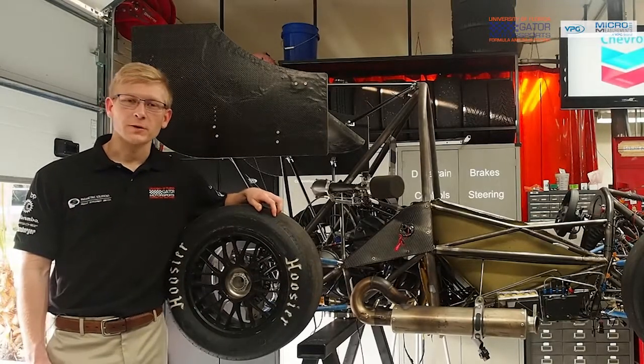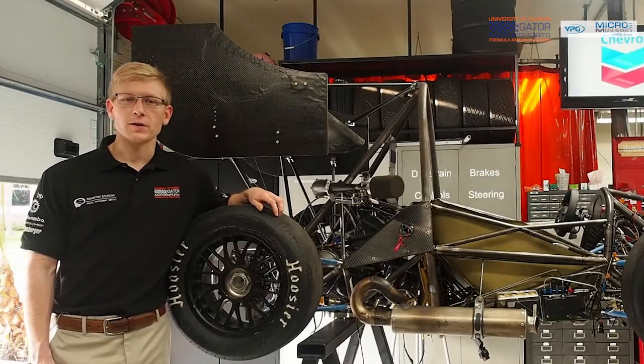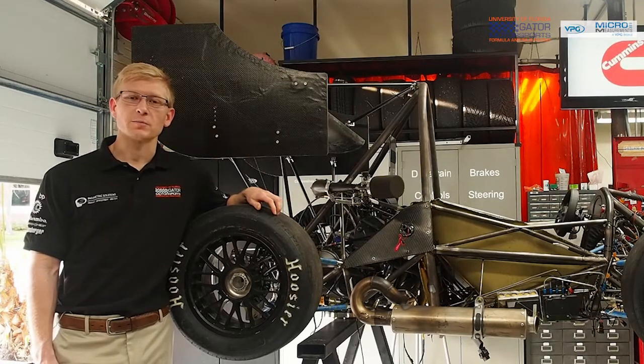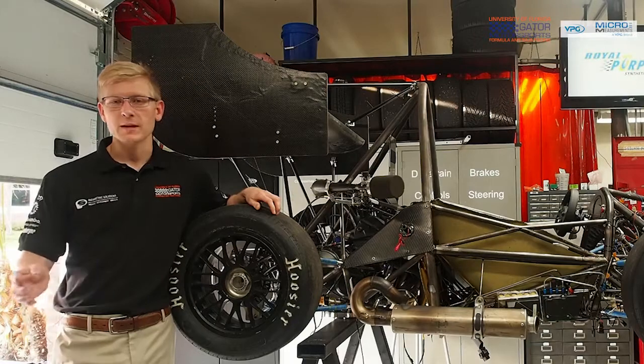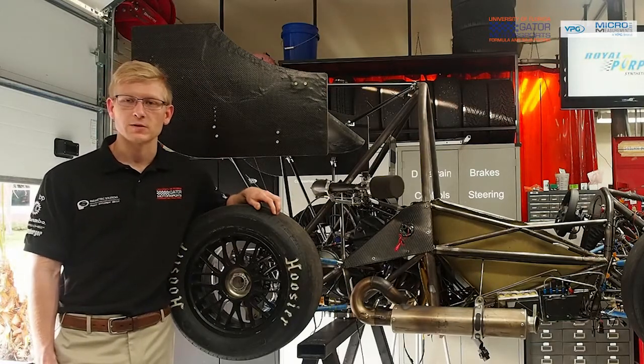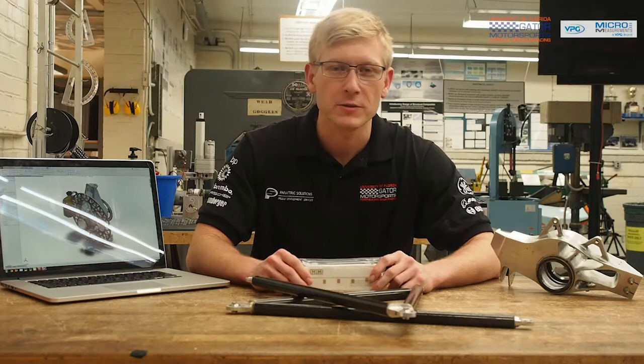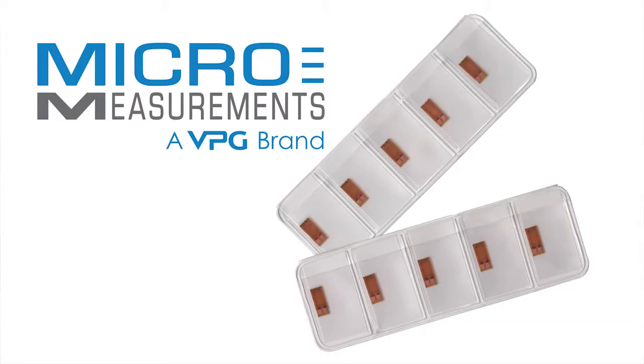Hi, my name is Todd and I'm a powertrain engineer for the University of Florida Society of Automotive Engineers. Each year, our team manufactures a prototype vehicle using the same engineering principles proven in industry. Components are designed and analyzed using software, manufactured using state-of-the-art equipment, and now can be validated using micromeasurement strain gauges.